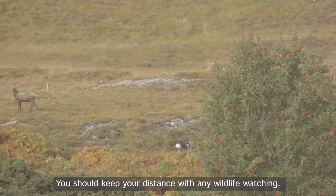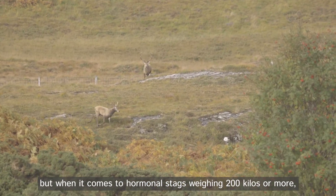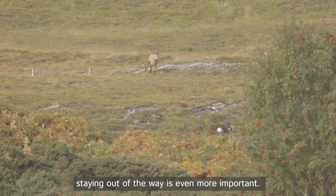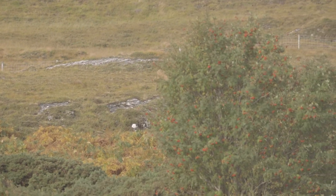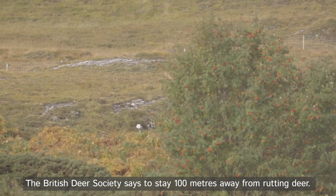You should keep your distance with any wildlife watching, but when it comes to hormonal stags weighing 200 kilos or more, staying out of the way is even more important. The British Deer Society says to stay a hundred metres away from rutting deer.